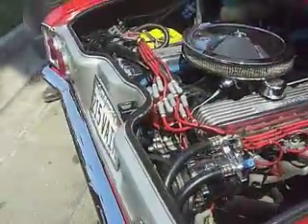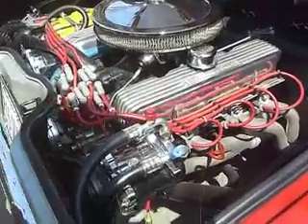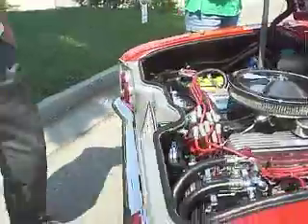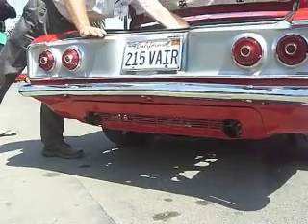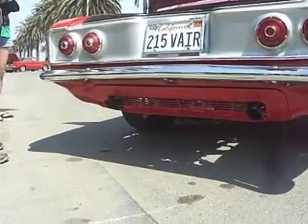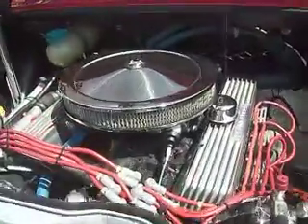Smooth as silk. Oh boy, let's do that one more time — can I hit that again? That's wonderful. Labor of love.